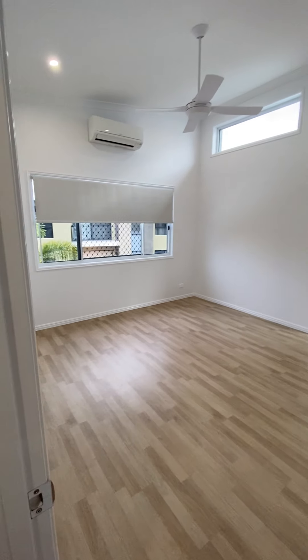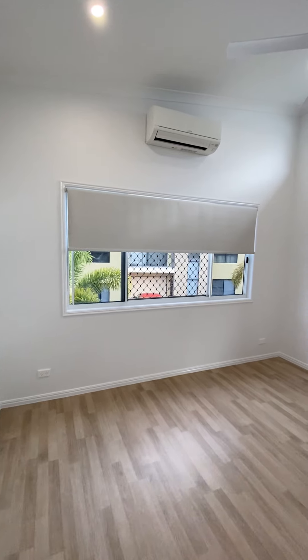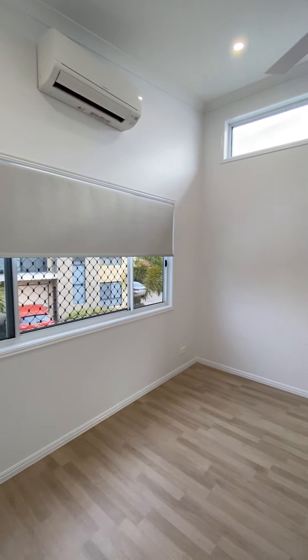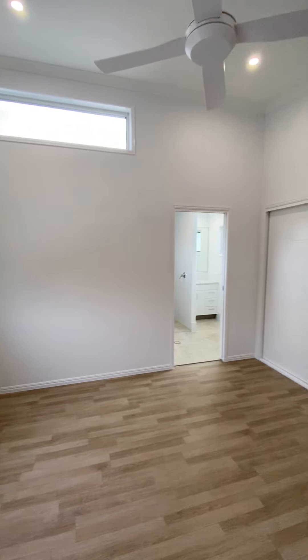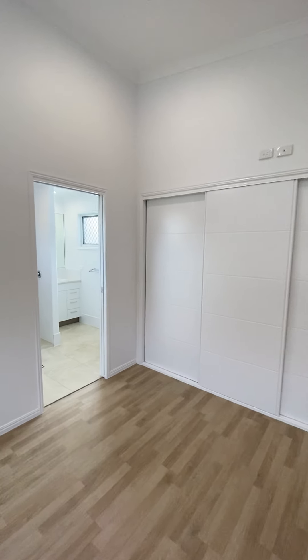And finally, bedroom 1. This room is 3.6 metres by 3.6 metres. It does have air conditioning, ceiling fan and built-in wardrobe. And also the ensuite.